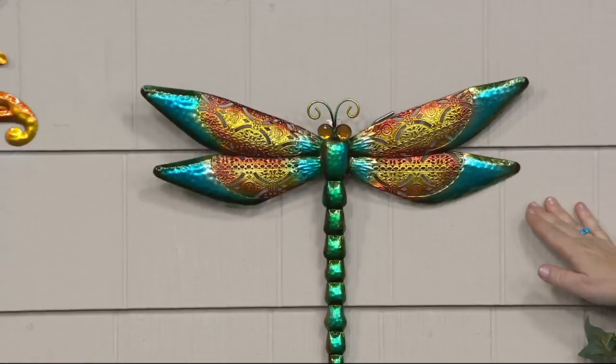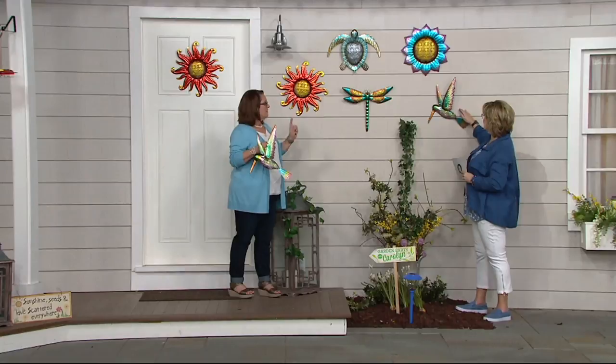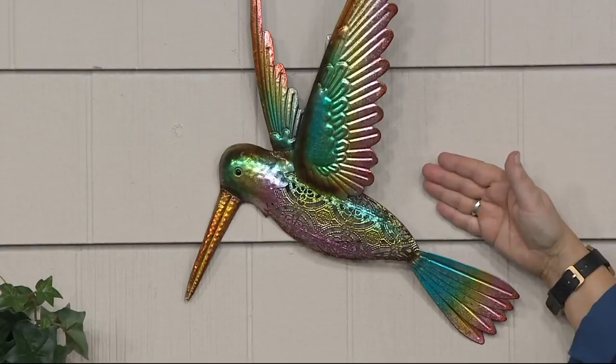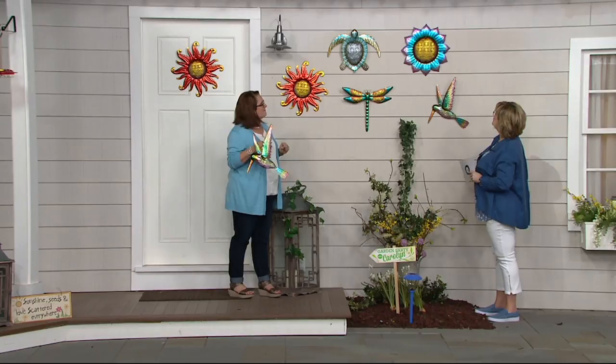Straight across is the hummingbird — people love hummingbirds. How pretty to have this out by the fence, by your hummingbird feeder, on your wall, by your back door. So pretty. And above that we have our flower, which has those beautiful lilacs and teals in it. Wouldn't that look pretty on a fence above the flowers? I love decorating a fence line above your flowers.